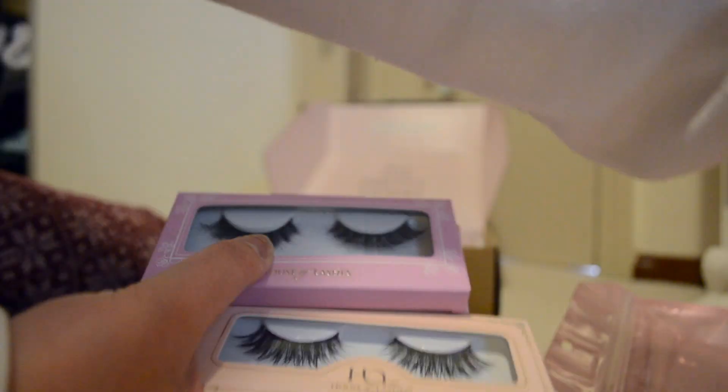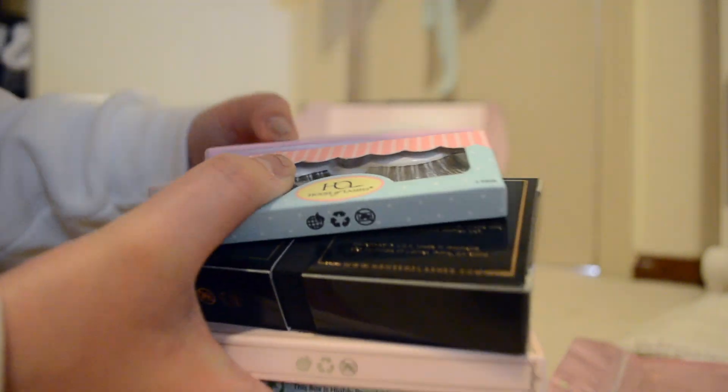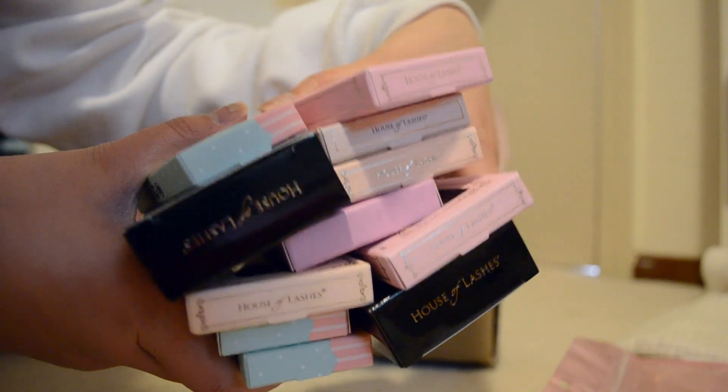Thank you guys for watching my prom video. Stay tuned for more because I might be doing more stuff — might film a get ready with me, I don't know, that's a maybe. I have a lot, a lot, a lot of lashes now. Go check this deal out — I don't know if they're still having it but I will link it down below if they are. Thank you guys for watching, I will see you later. Bye.